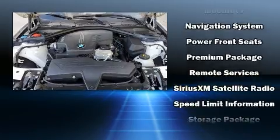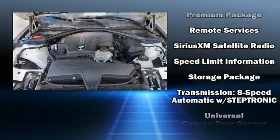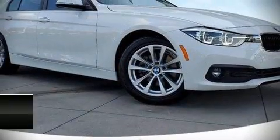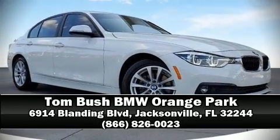Take assurance in side curtain airbags providing head protection in the event of a severe collision. This vehicle has achieved certified pre-owned status by passing BMW's rigorous certification process. Our sales reps are knowledgeable and professional — we are here to help you.